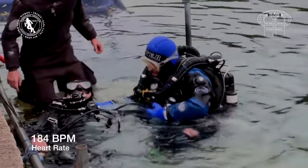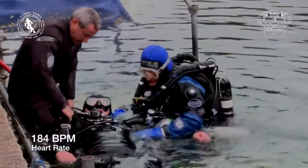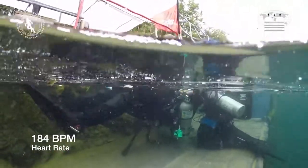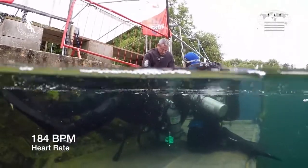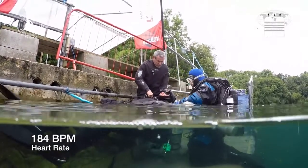During de-kitting, the diver has to deal with the physical effort of the rescue plus the mental stress of focusing on de-kitting and casualty management. You can see that despite this being a simulated event, the diver is under realistic stress facing multiple challenges. We can all relate to losing a little focus in this situation.